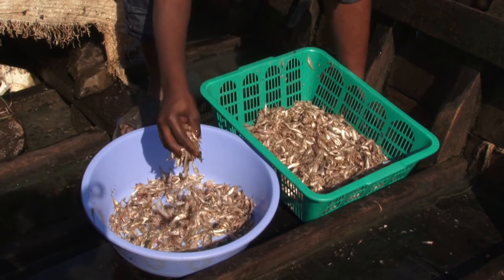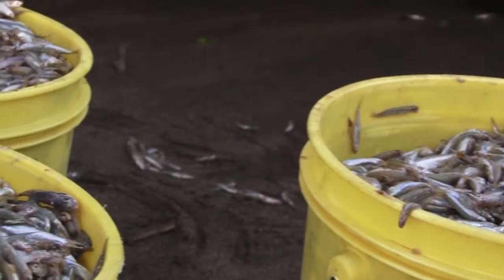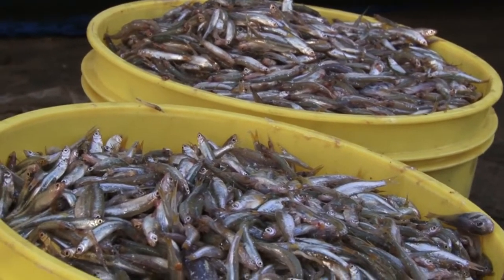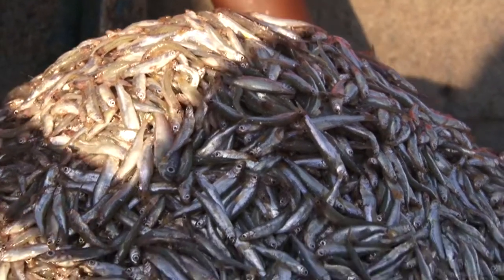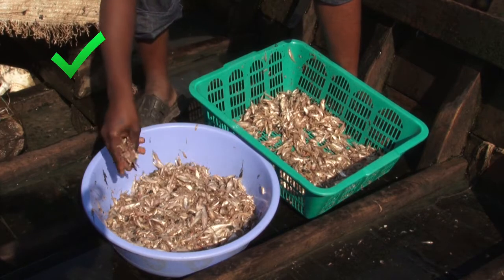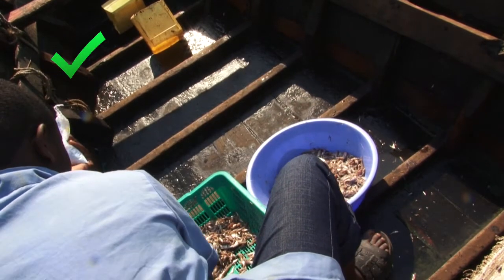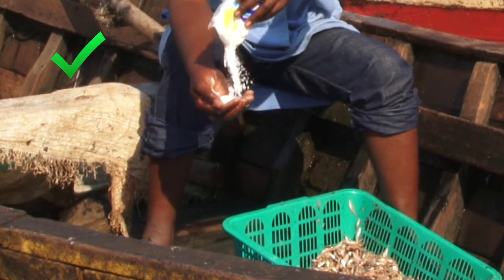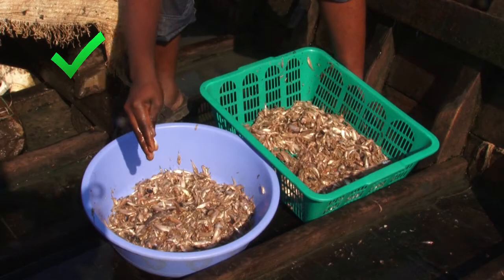Lake sardines are an important resource and need to be handled well also. During fishing, you might make several catches. Try not to mix the catches, because the first catch can spread bacteria and enzymes to the other catches, making them spoil quickly. Lake sardines can be kept safely in special plastic boxes to protect them from damage and contamination.